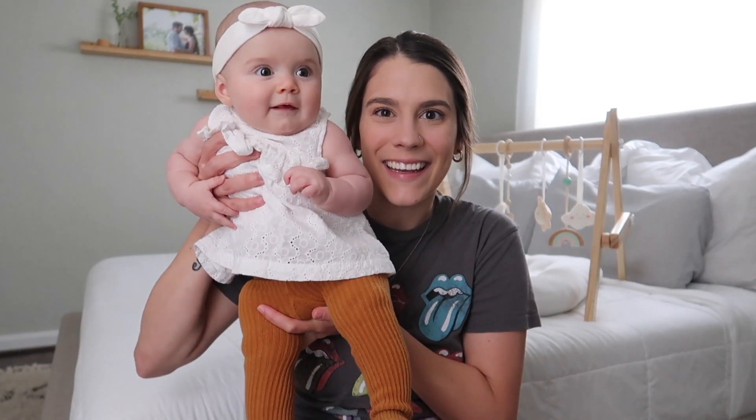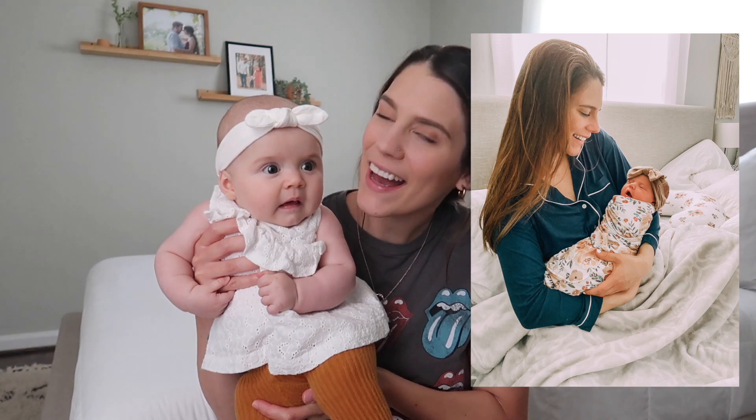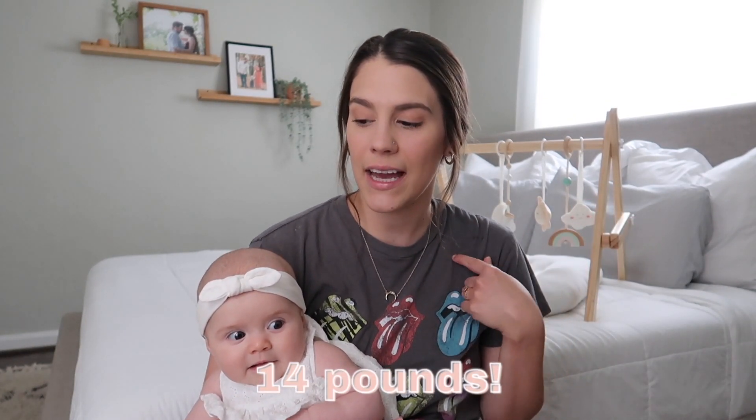So we're just going to jump right into this update video. This is baby girl Lennon — she is four months old today. She was born on January 20th, 2021 and we had her at home. I'll link our home birth vlog above the screen and in my description. The first thing I want to talk about is her weight and length. I'll put her stats on the screen — she doesn't have an appointment till Monday, but we have a scale so I'll weigh her at home.